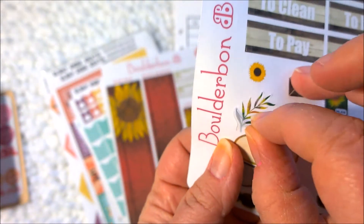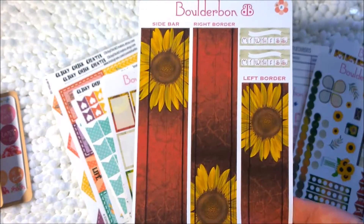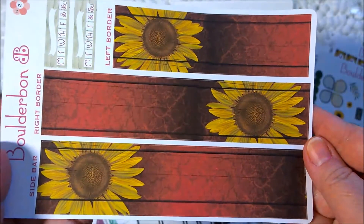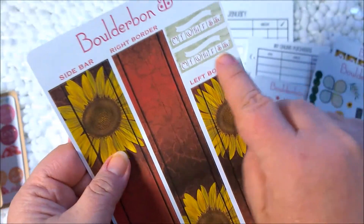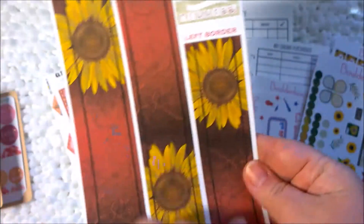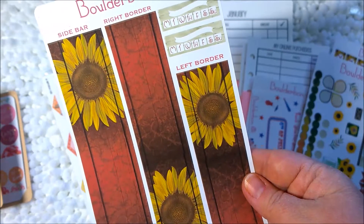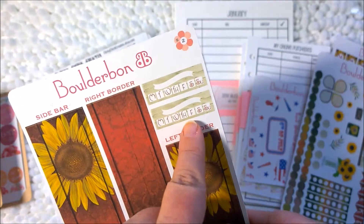And even this right here is a sticker — isn't that gorgeous? Next, this one I found very helpful because you have these long strips in vibrant, gorgeous colors. And it says this is your left border, your right border, and your sidebar — so you don't have to decide where you're going to put it. That's just the way they go. And then these habit trackers are really cute. You could track anything here.